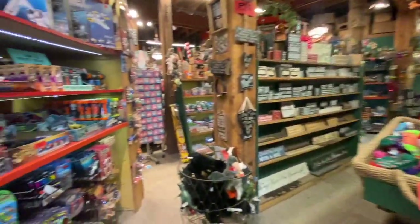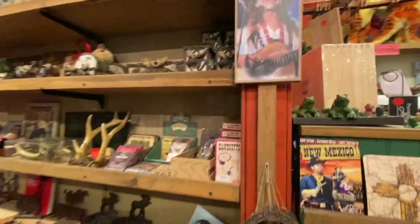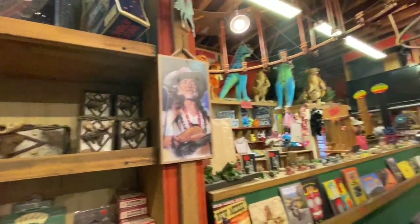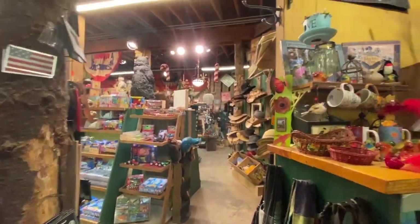Look at all this crazy stuff. Look, it's Willie Nelson. Look at the dinosaurs. This is a very eclectic place with all the things. They have all the things that you could think of in here.